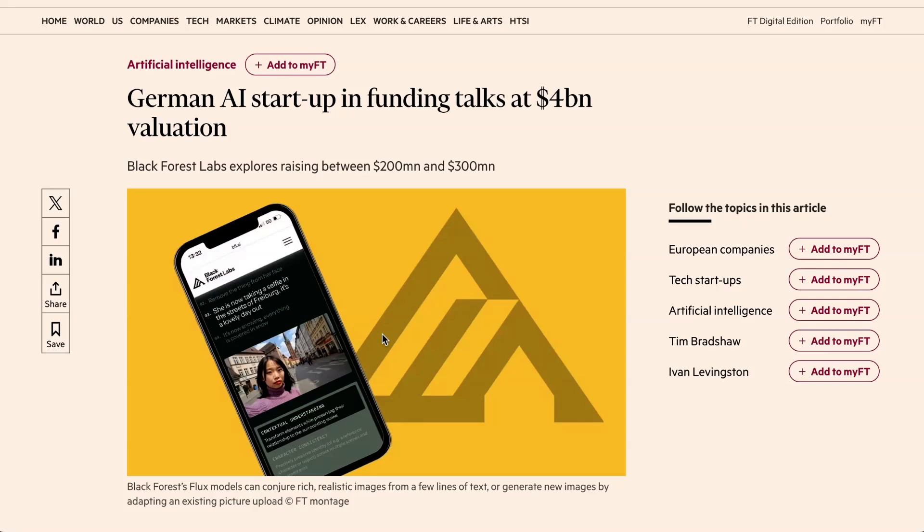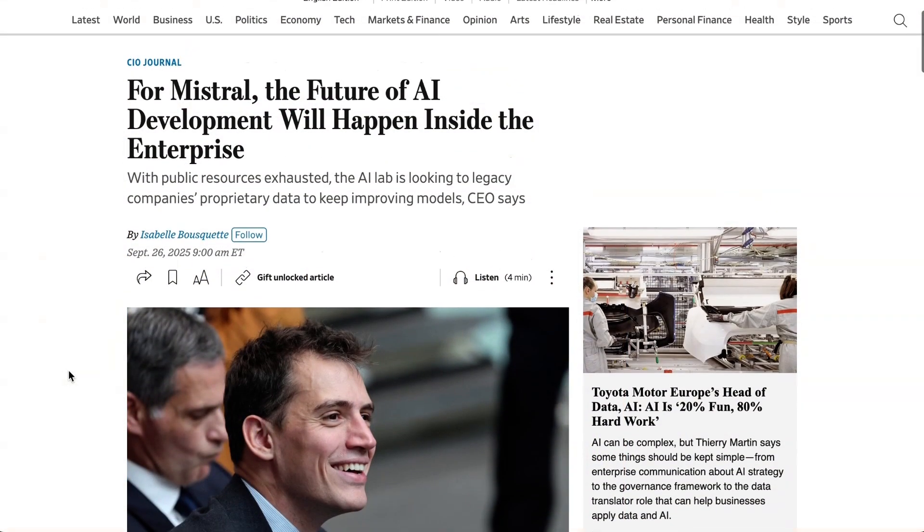Many articles about this fundraise are making a big deal out of this being the second big AI startup out of Europe — with the other being Mistral, who were themselves in the news.